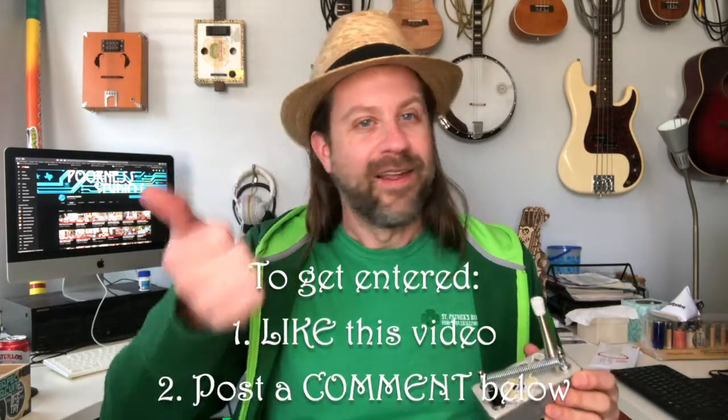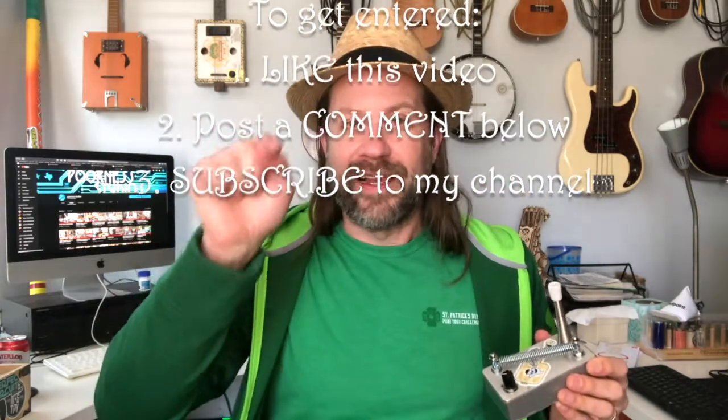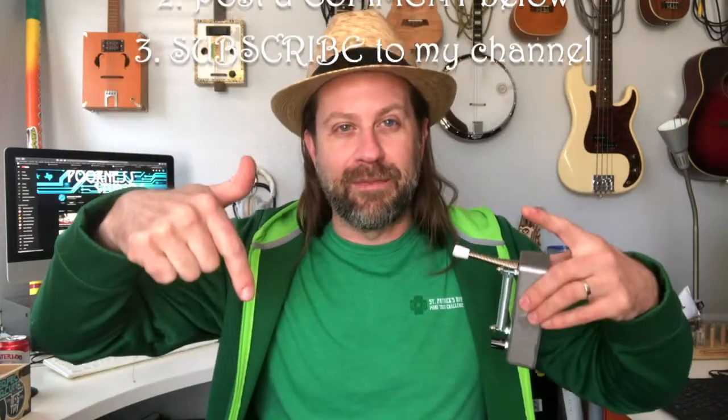So now you probably want to know how to get entered. Just like previous giveaways, we're going to do this plain and simple. Like, comment, subscribe, and you will be entered. Like this video, post a comment below — it can say anything you want.